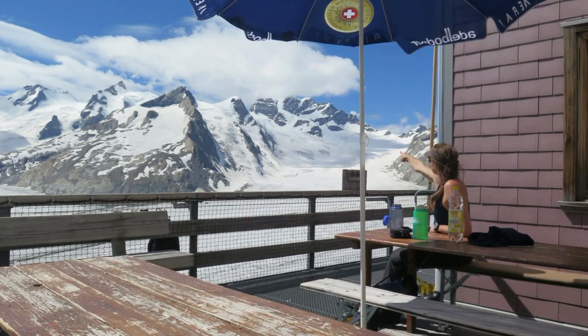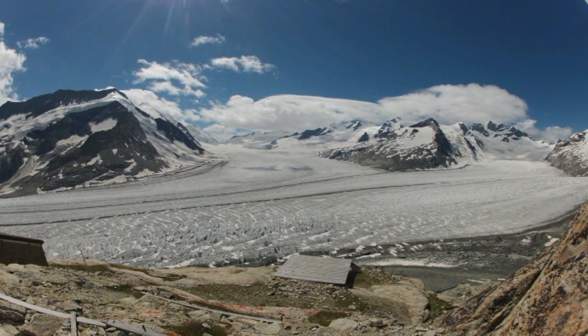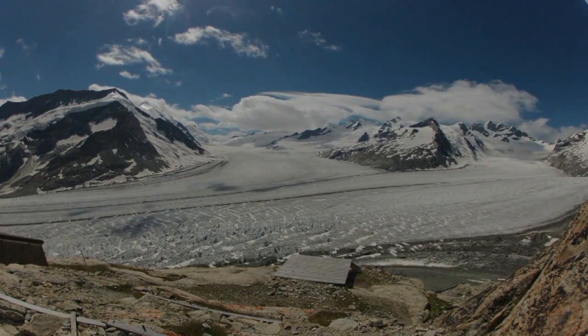The Concordia hut is in a fantastic position and has a wonderful terrace overlooking the confluence of four glaciers. It's a special place to spend the afternoon and evening.